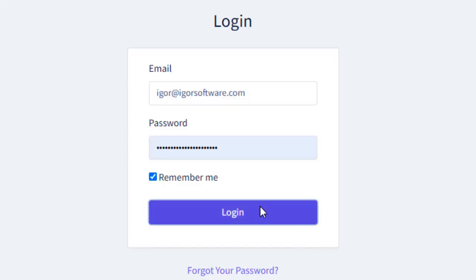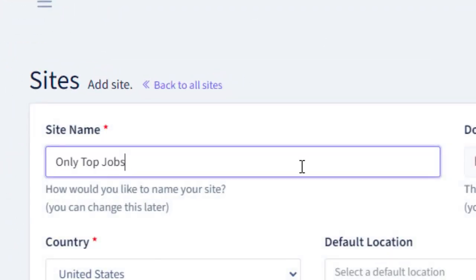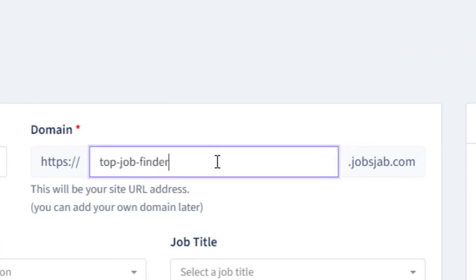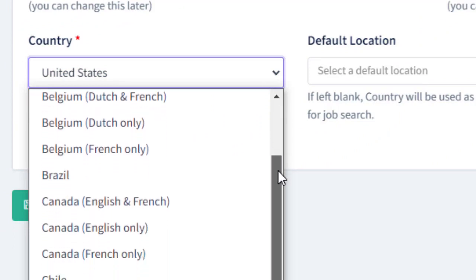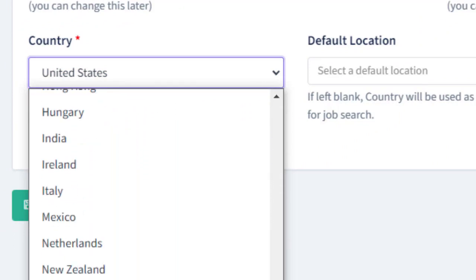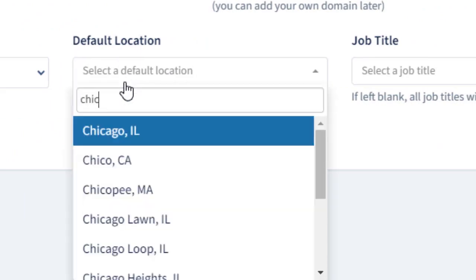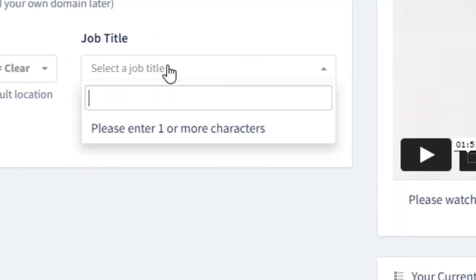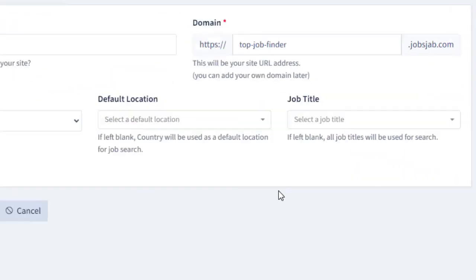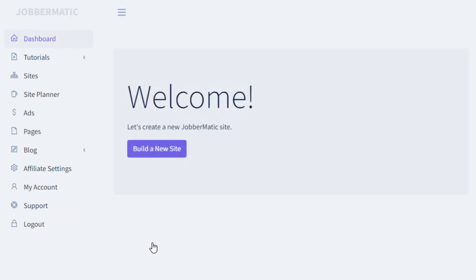First, log in to the dashboard and click the build a new site button. Let's give our site a name. Here you can pick a free subdomain. You can choose which of the 30 countries you want your site to focus on. If you want your site to target a specific city, state, or region, you can select the default location here. And if you'd like your site to focus on a specific type of jobs, you can pick the job title here.